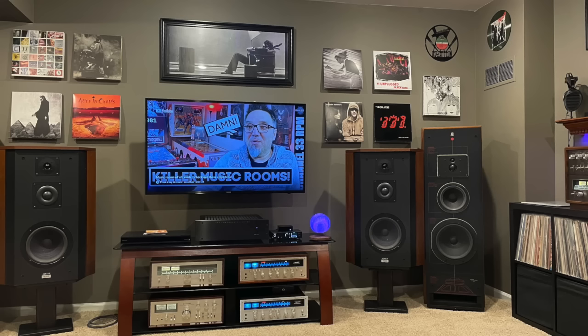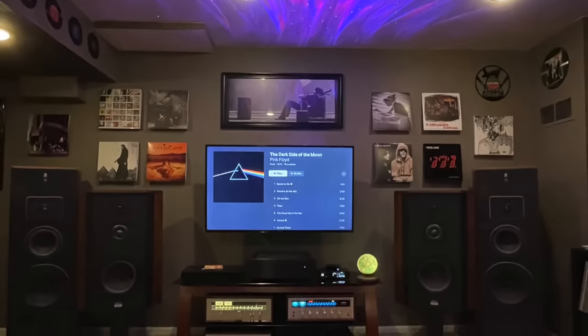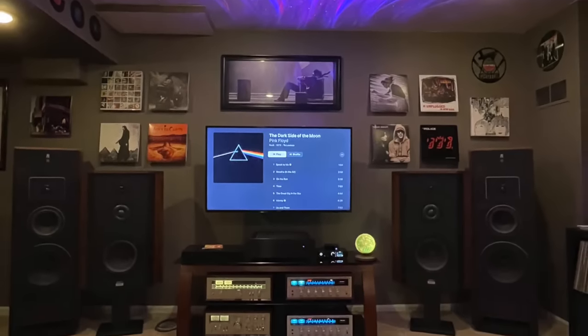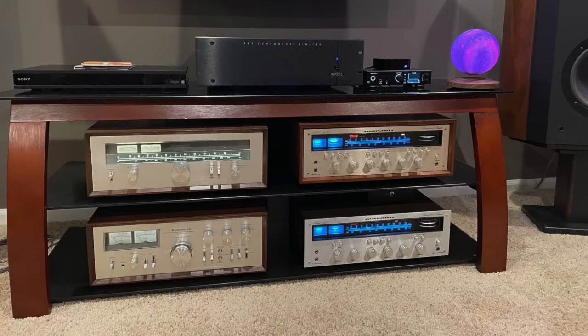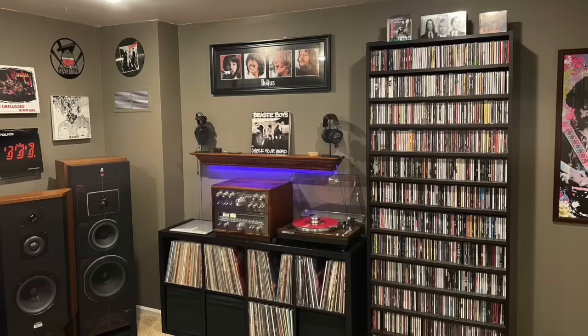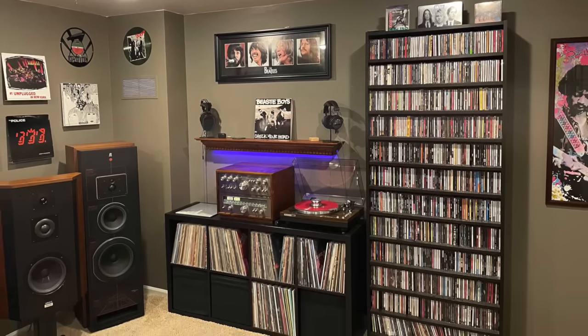This is from Nelson in Cincinnati. Nelson writes: my room is in my basement. He's got 250 records, 1,000 CDs, and he also streams Apple Music on his Apple TV. Nelson is a school teacher, but his other hobby besides playing bass and listening to music is buying vintage audio gear off Facebook Marketplace — always buying and trying. He loves fixing things up, keeps the best stuff, and makes a profit off what he sells. It's a self-sustaining hobby.